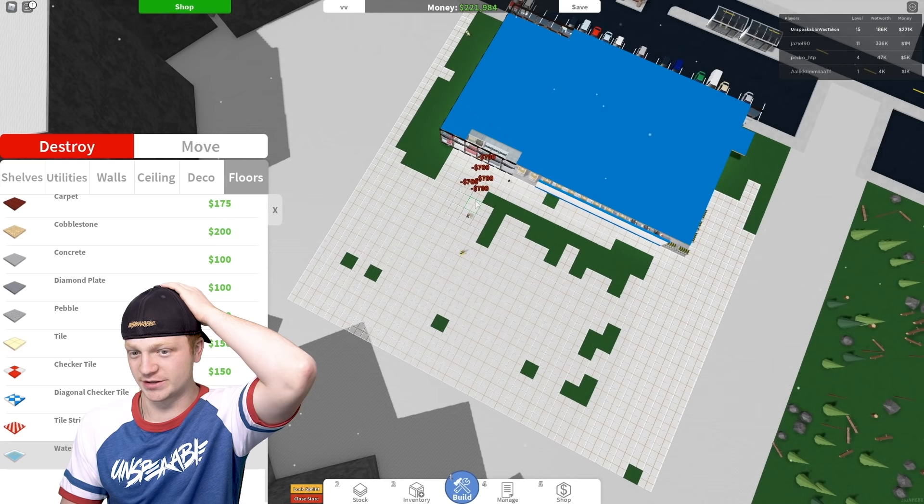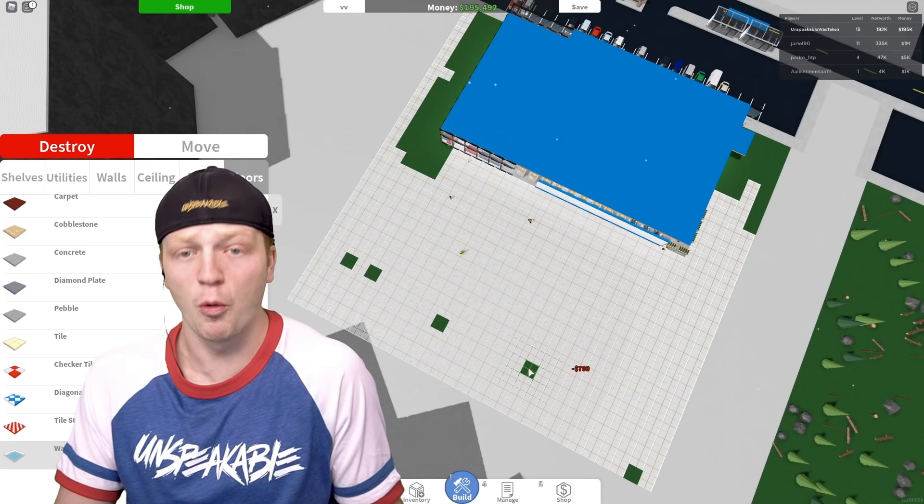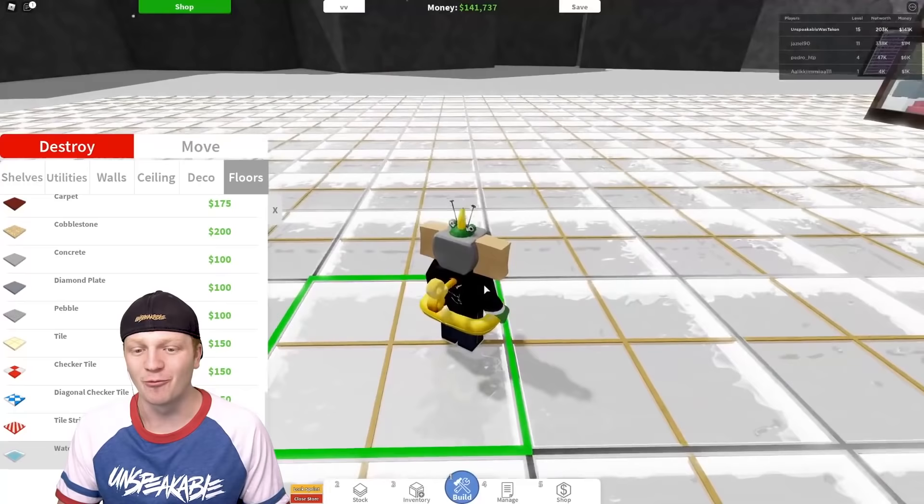I mean, I'm already almost done with the floors so might as well just finish them up. I'm about to cry — we're literally about to go broke and we haven't even put the walls up yet. There we go — we have the water glass floor. There's water below the floor.